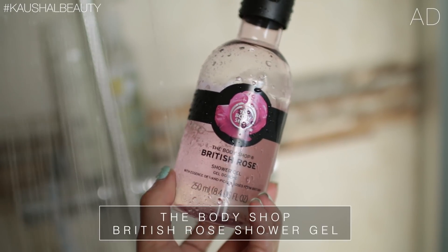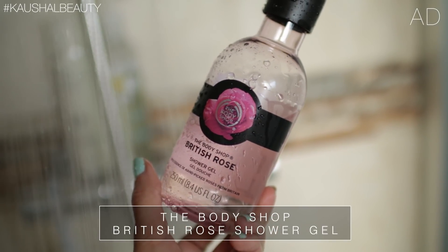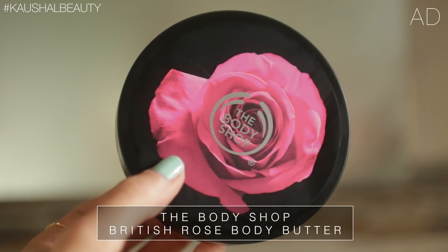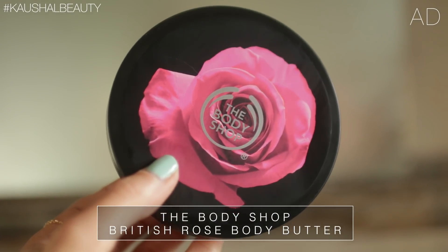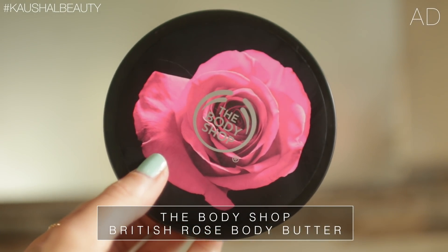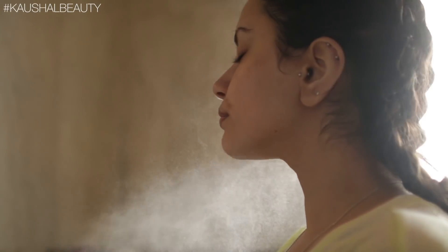Then I jump straight into the shower. What I've been loving recently is the British Rose collection by The Body Shop — it smells insanely beautiful. I use the shower gel and then layer the body butter on top so that the scent sticks on me all day long and I'm going to be smelling lovely like a rose.